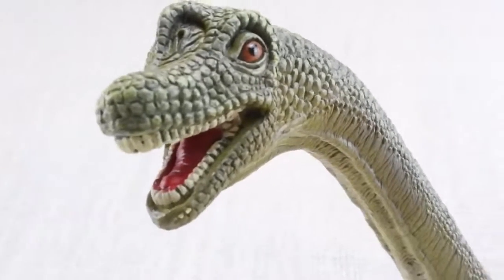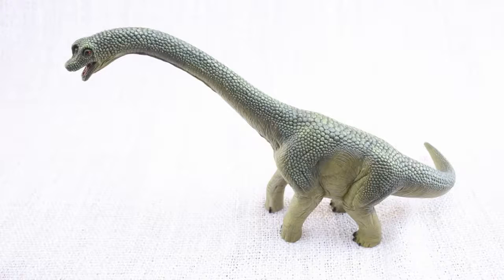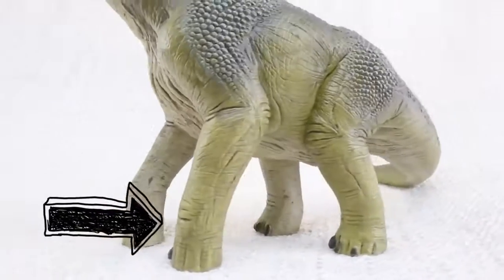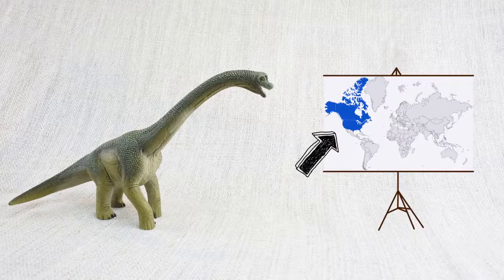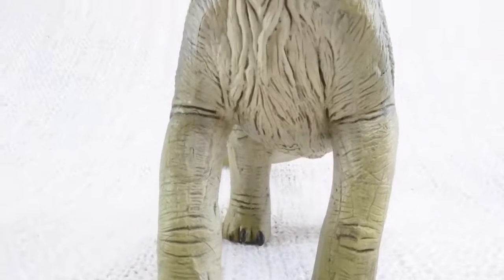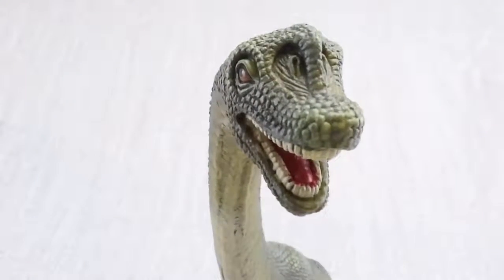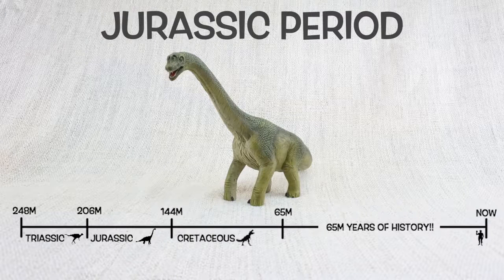It had lots of teeth — 52 altogether — for grinding up the plants that it ate. Do you know what Brachiosaurus means? It means arm lizard, because its front legs, or arms, were longer than its back legs. Brachiosaurus was found in North America, the same place as T-Rex, but not at the same time. It lived about 150 million years ago in the mid-to-late Jurassic period.